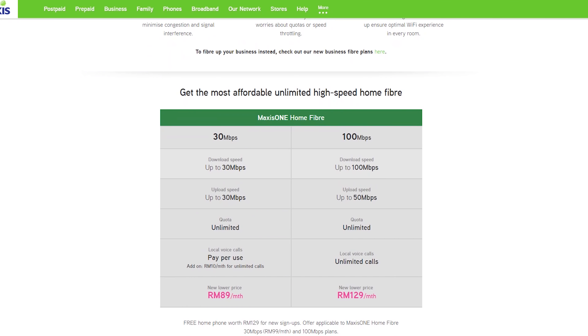For Maxis, it's slightly higher at RM89 a month, but that comes with unlimited quota and symmetrical speeds of 30 megabits for both downloads and uploads. There are no free calls included, but the call rate is cheaper at 10 cents per minute to both mobile and fixed line numbers.